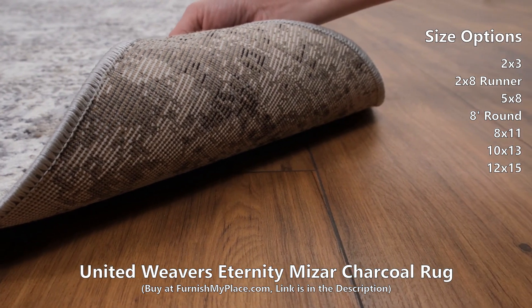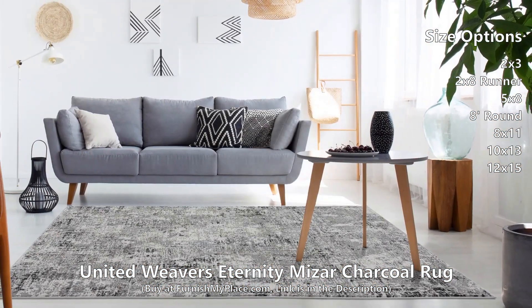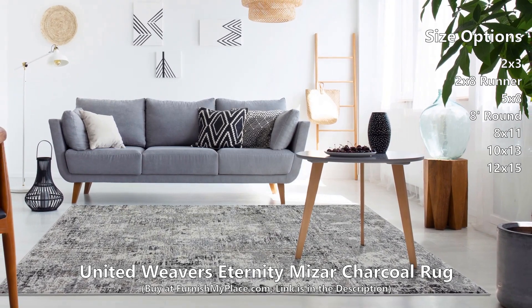It is available in three shapes and seven sizes. Buy now at furnishmyplace.com — link is given in the description.